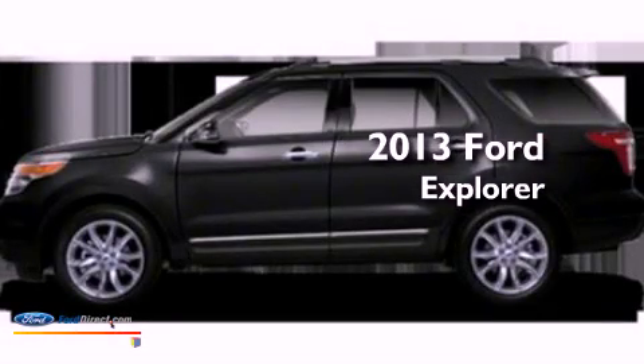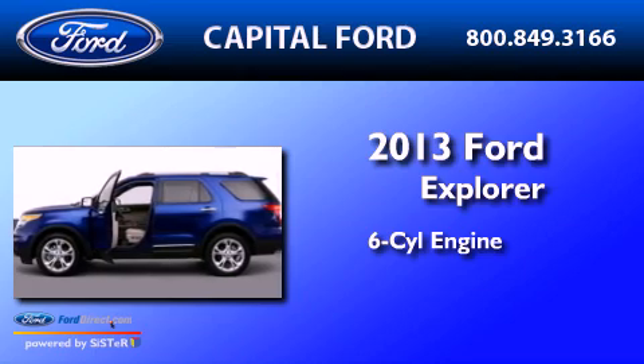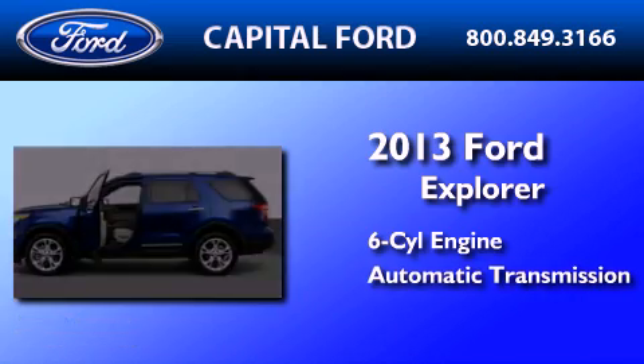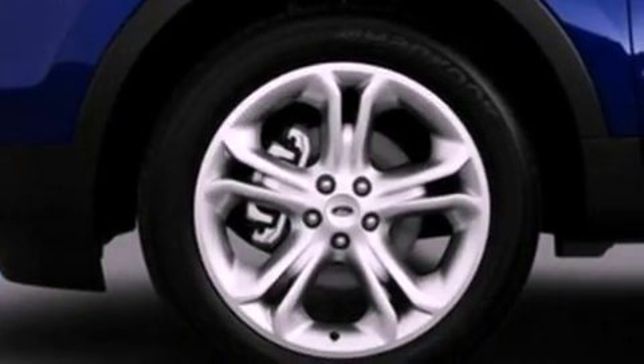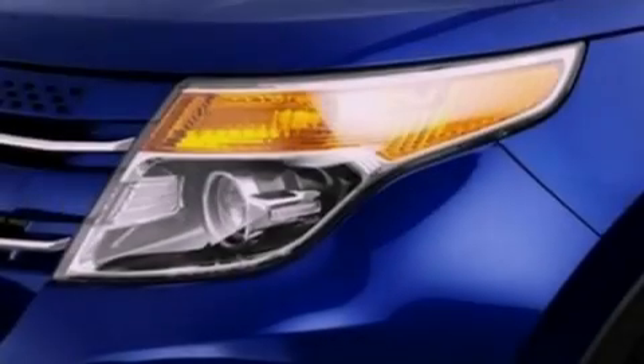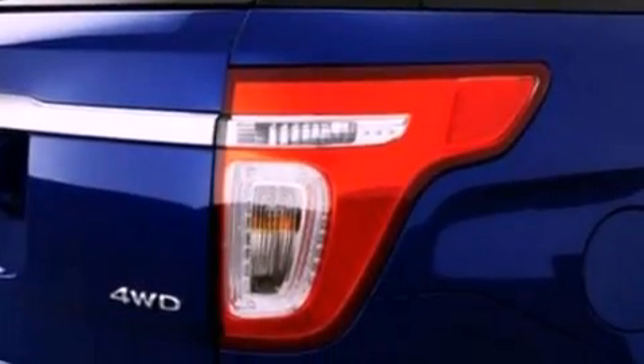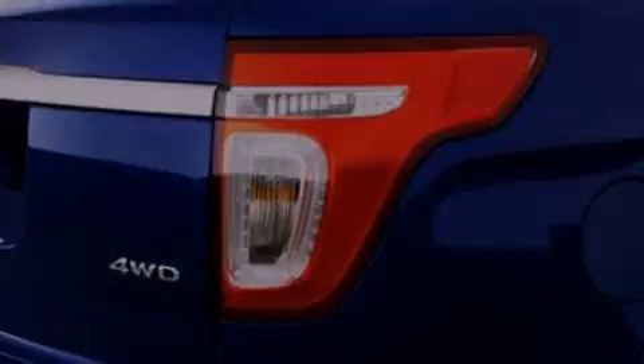This is a brand new 2013 Ford Explorer. It features a six-cylinder engine and an automatic transmission. Its top features include power-adjustable driver pedals, heated front seats, 12 strategically positioned speakers, satellite radio, big 20-inch wheels, and traction control and stability control systems.